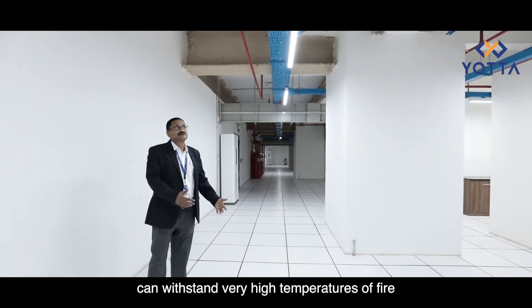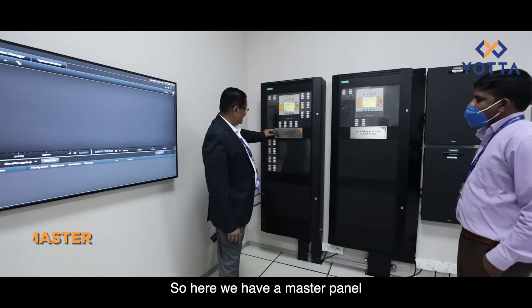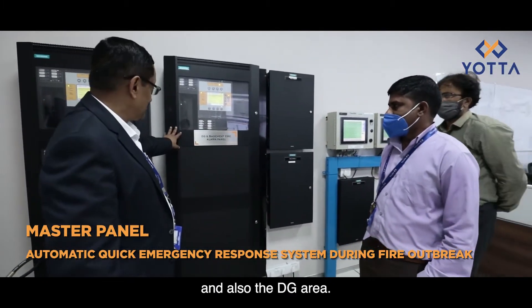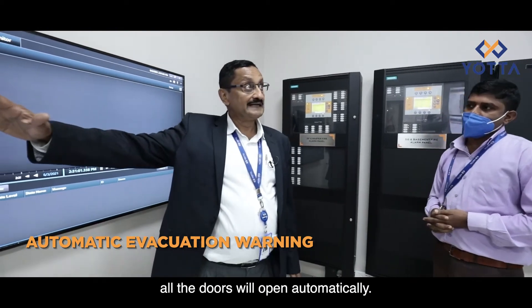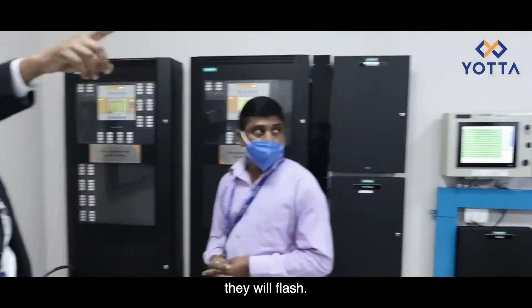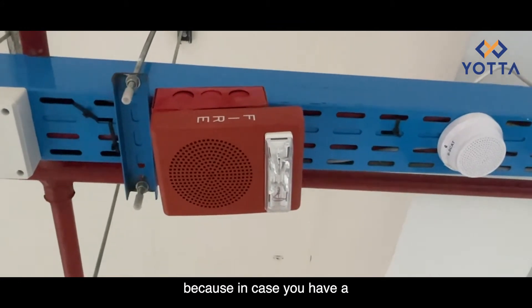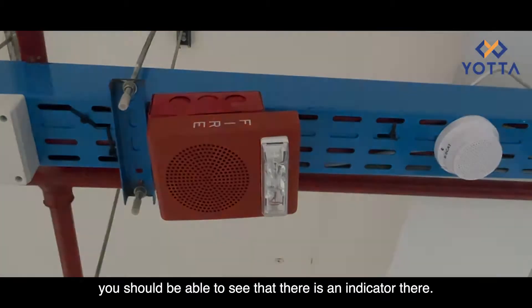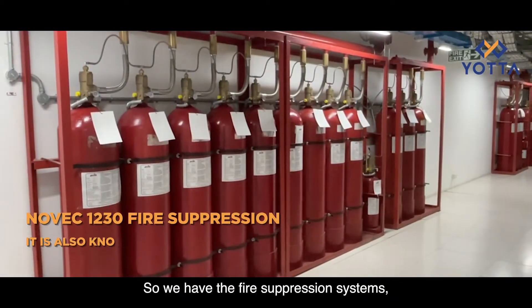...can withstand very high temperatures of fire — around 980 degrees. Here we have a master panel, and here we have the panel for the particular floor and also the DG area. In case of a fire, all the doors will open automatically. There are fire indicators on top that will flash lights as well, because in case you have a hearing problem, you should be able to see that there is an indicator if there is a fire.